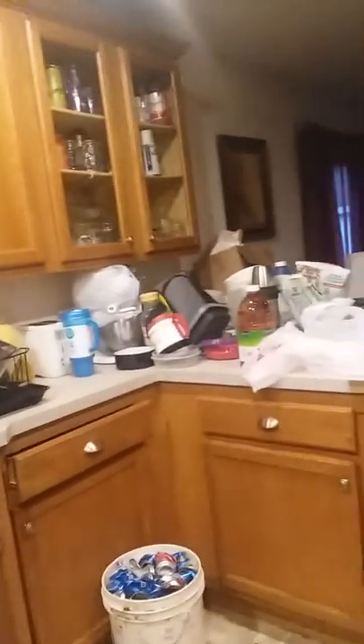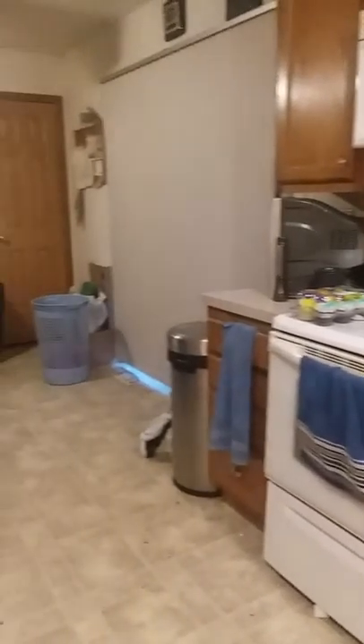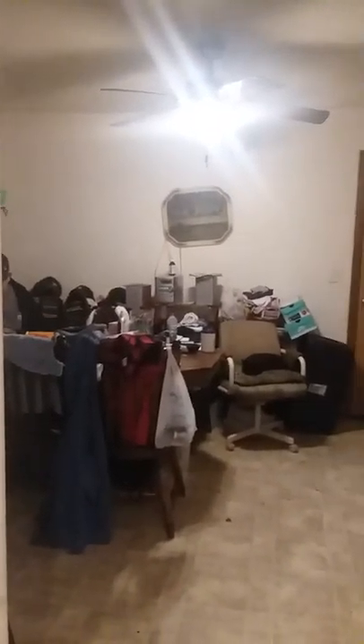FYI the basement is very messy. And here we are back.